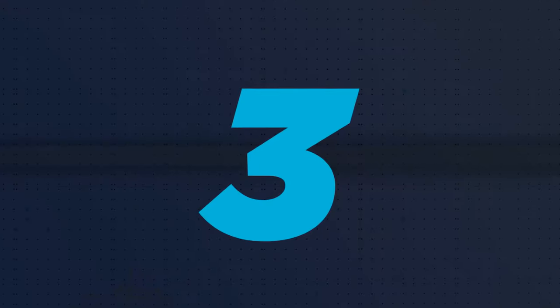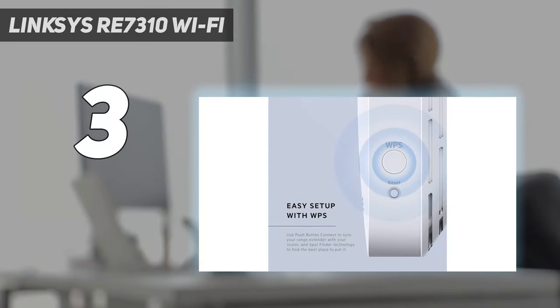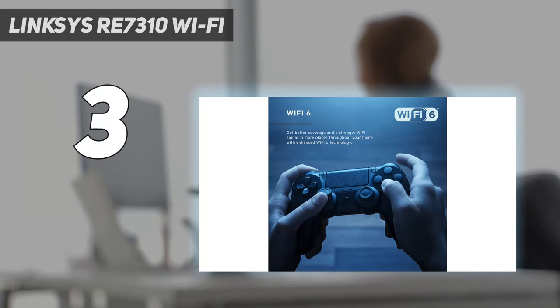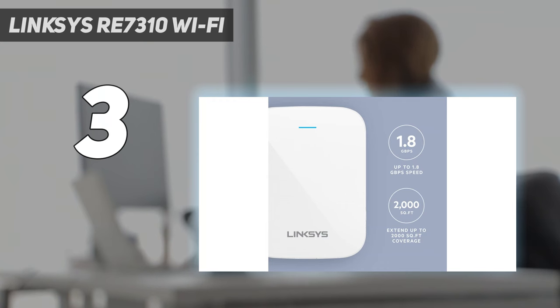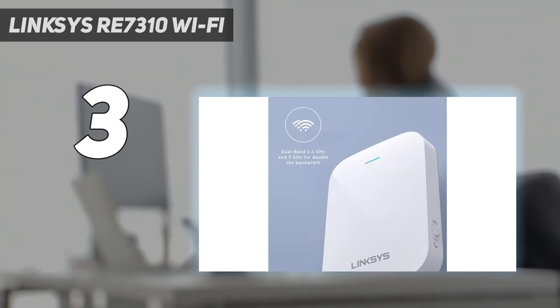At number 3: the Linksys RE7310. The Linksys RE7310 is a plug-in Wi-Fi extender that goes without movable antennas for a more compact design, despite still being rather bulky. Its antennas are hidden inside its case, while a single LED bar near the top lets you know the status of its connection.